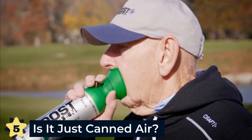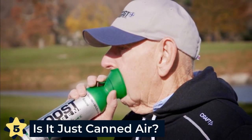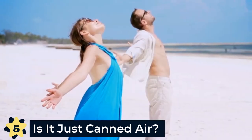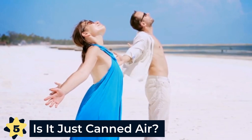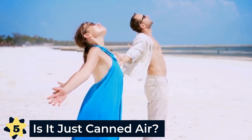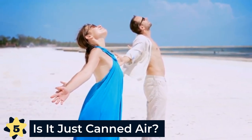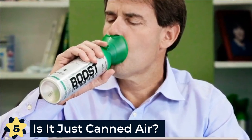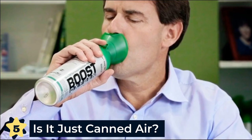Number five: is it just canned air? No, Boost Oxygen is not canned air. It is 95% pure oxygen. The air we breathe contains around 21% oxygen, a fact many people are surprised to learn. The majority is useless 78% nitrogen. So every Boost Oxygen canister has over four times the amount of oxygen you breathe in the air.